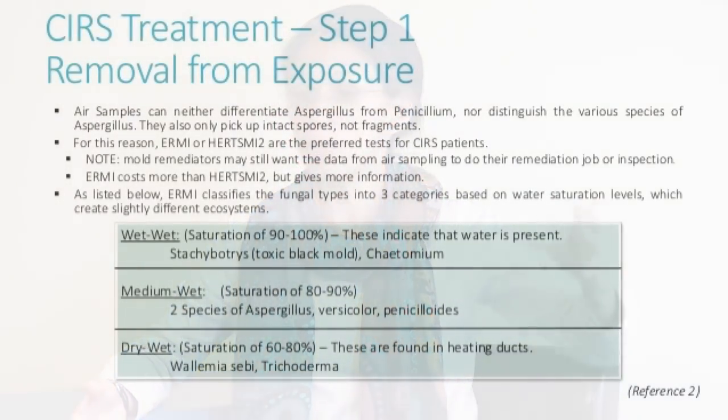Using EPA study data from over a thousand homes, Dr. Shoemaker used ERMI as a health index for patients' homes. It looks at proportions related to water saturation levels — some molds grow at very wet saturation points (like Stachybotrys and Chaetomium globosum), others in medium wet conditions (Aspergillus versicolor and Penicillium), and others in dry conditions like HVAC ducts (Wallemia sebi). However, be warned: a great ERMI score doesn't guarantee your home is safe. If you're smelling odors, get an inspector.